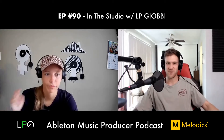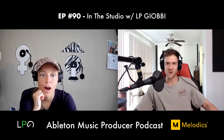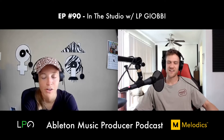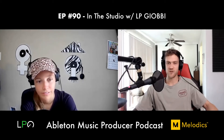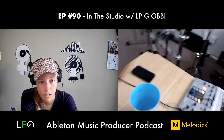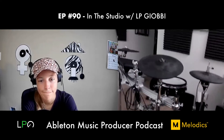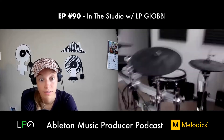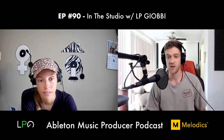Dan notes LP has an interesting live setup. LP shows it: an Apollo interface, a standing drum set, an SPD, and an Ableton Push. She drums over her tracks and plays the Push too. Dan says it's sick — anytime you expect a DJ lineup and someone is actually jamming on a piano live, it has real shock value and people go crazy for it.